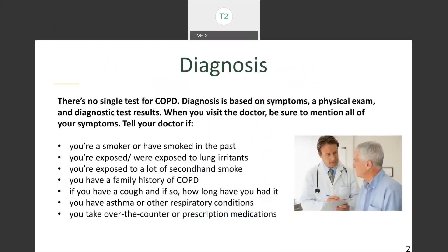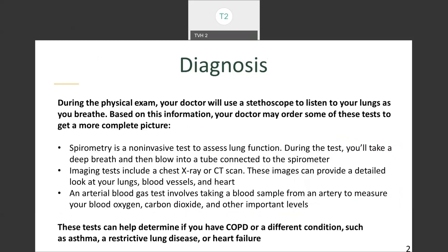There's no single test for diagnosing COPD. The diagnosis is based on symptoms, a physical exam, and diagnostic test results. When you visit your doctor, mention all of the following: whether you're a smoker or have smoked in the past, whether you're exposed to lung irritants, whether you're exposed to secondhand smoke, whether you have a family history of COPD, how long you've had a cough, whether you've had asthma or other respiratory conditions, and whether you take over-the-counter or prescription medications that may be controlling some of these symptoms. During the physical exam, your doctor will use a stethoscope to listen to your lungs, and based on findings may order additional tests.